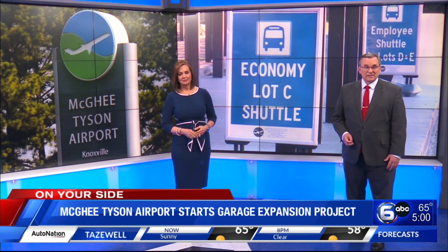If you plan to fly out of Knoxville anytime soon, you might want to give yourself plenty of extra time to make it to your gate. A big portion of McGee-Tyson's long-term parking garage closed down today. WATE6 on your side reporter Naomi Hilmer joining us live now from the airport, where she's been learning about the new garage expansion project.